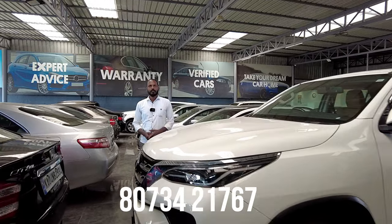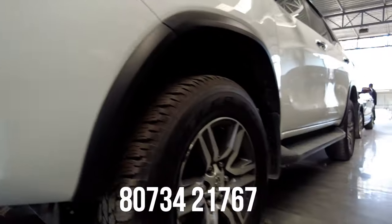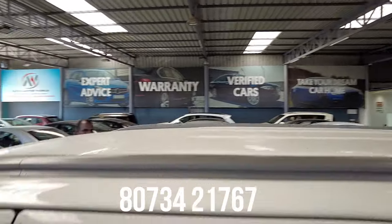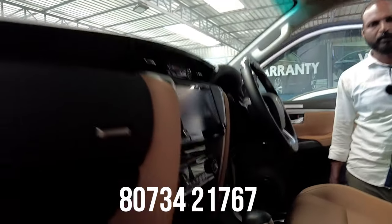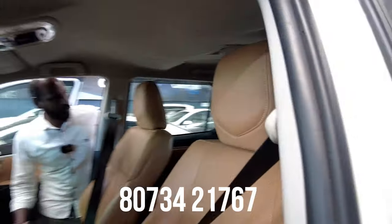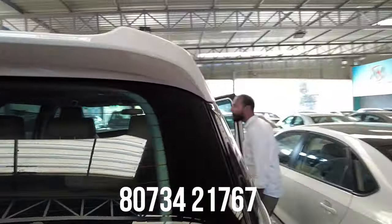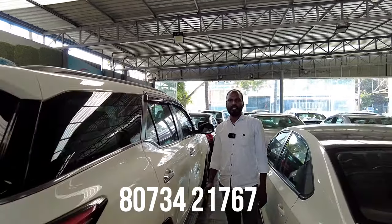Next vehicle is a Toyota Fortuner, 2022 model, single owner, 11,000 km, diesel vehicle with automatic transmission. The quoted price is 41 lakhs and the final price is 38 lakhs.